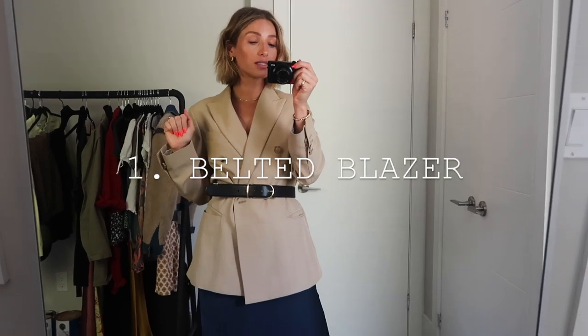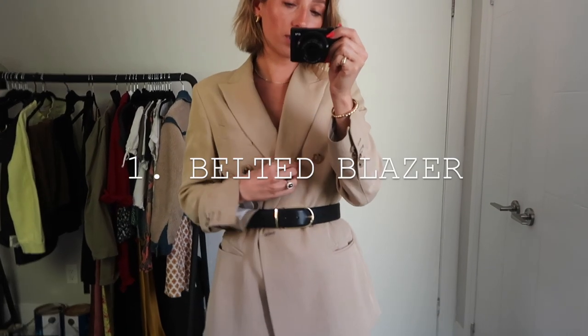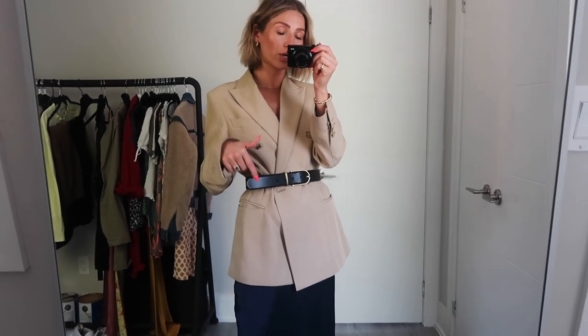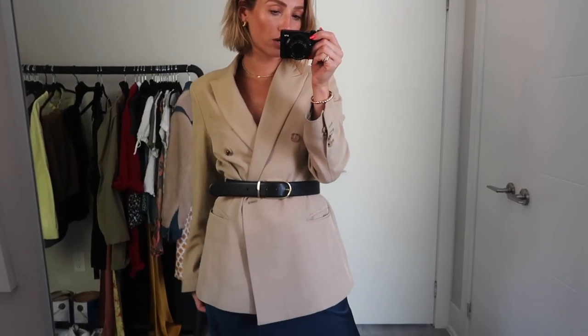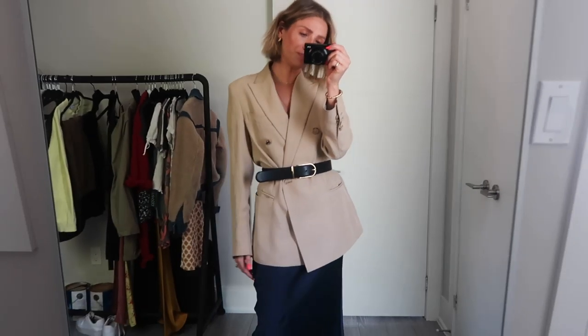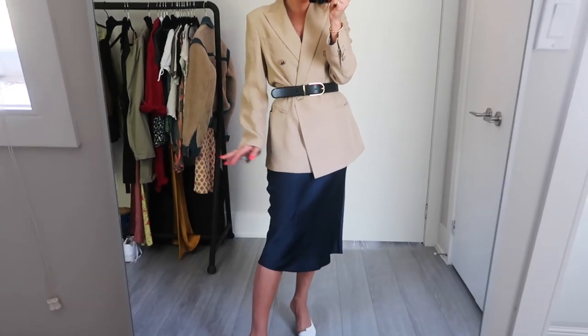Trend number one is a menswear blazer. This one is from Golden Goose. They have a really great one from H&M that's similar that I will link for you. I will link everything in the description box. Belting your blazer is a major trend for fall — it's kind of feminine and masculine at the same time, which I really like. I've just put it over a silk slip dress from Marizia. I love the navy with the beige of the blazer, and I'm also wearing it with these mules from Melon Soulier. I love a white mule.